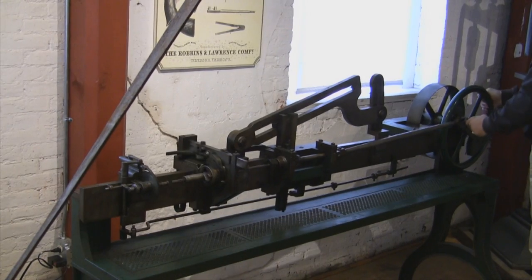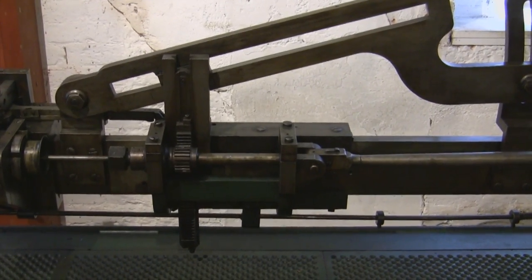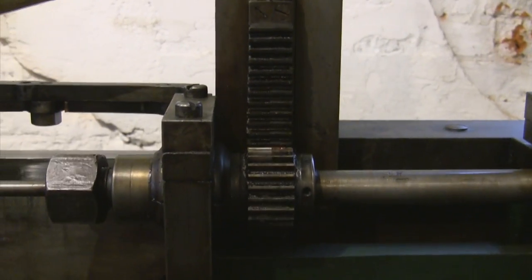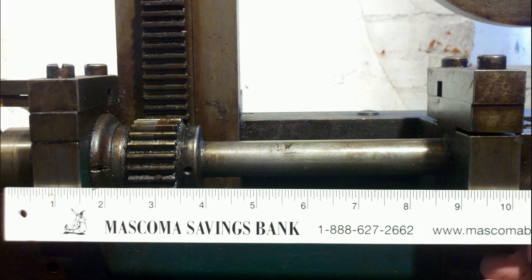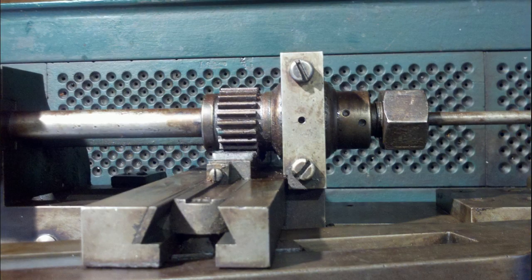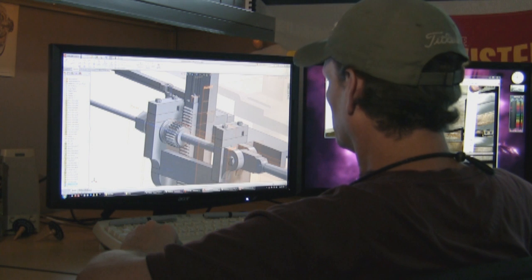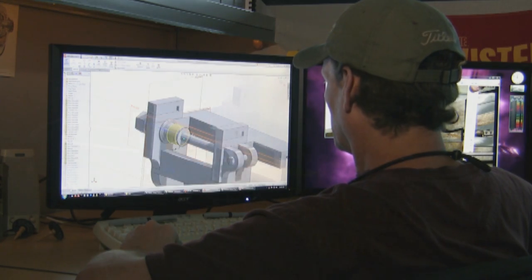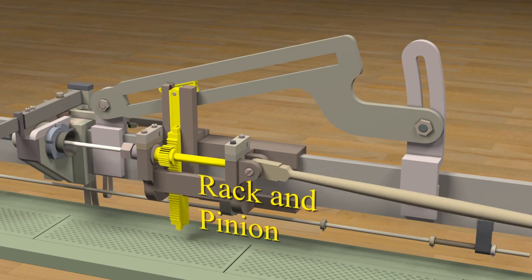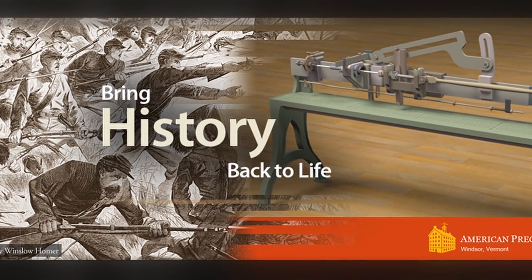The rifling machine created a special challenge for DI. The machine could only be operated by hand in a very limited way and had no surviving engineering drawings or schematics. By carefully recording measurements of the components and taking detailed photographs of all aspects of the machine, along with video of the machine in limited operation, the skilled engineers at DI were able to create a working digital model of a machine that was in action over 150 years ago. The American Precision Museum's exhibit opened on Memorial Day.